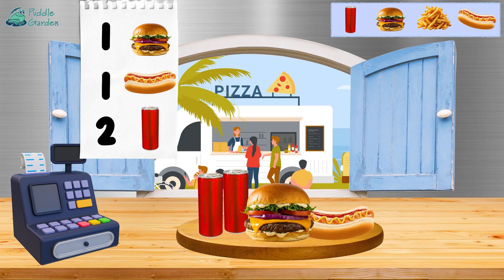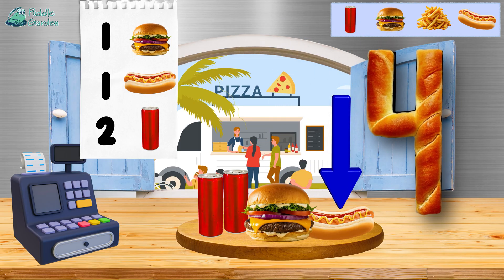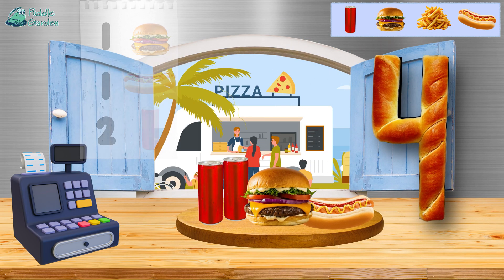Next up is one hamburger, one hot dog, and two soda cans — one and two. All together we have one, two, three, and four. We've got four items all together!